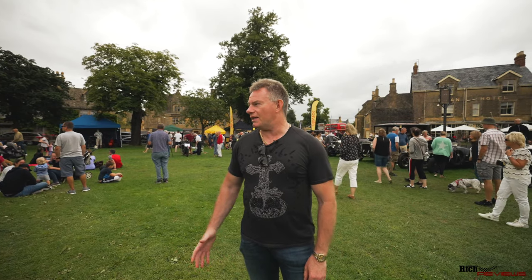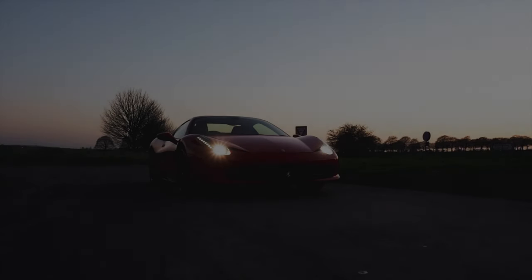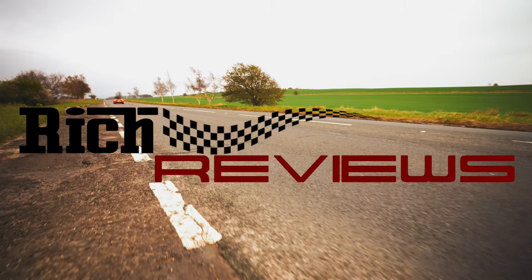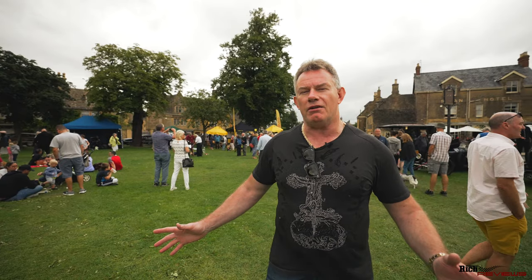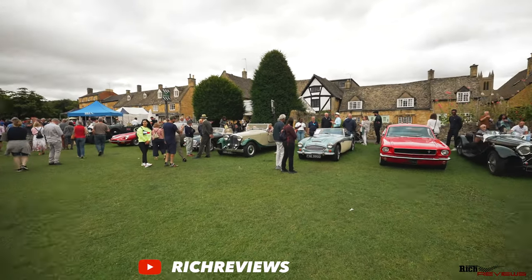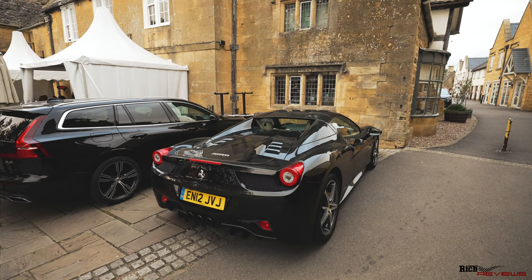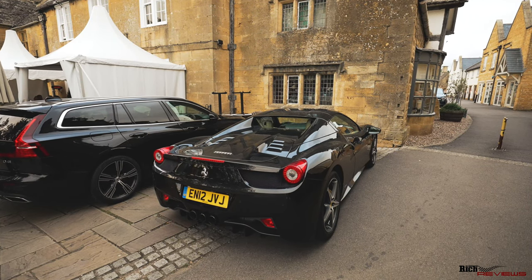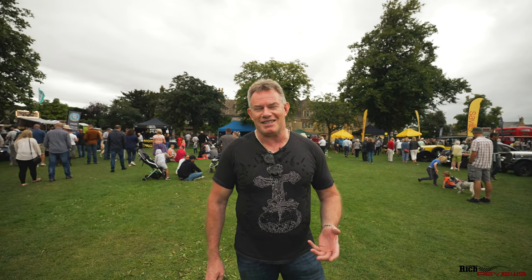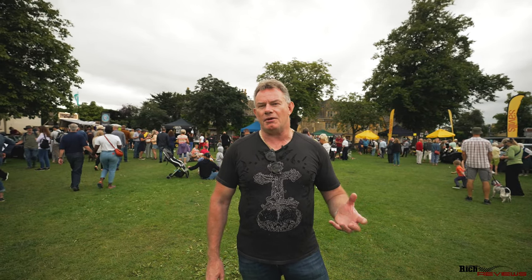Hi guys and welcome back to Rich Reviews. We're back here today at Broadway Car Show. This is day two of the weekend and today it's cars from the 1900s to the 1960s. We're in the main central area with no cars in the centre, but you can see all the different types of eclectic vehicles here today. We're going to walk you around and show you the cars. I'm not too knowledgeable in these, so I'll do my best to give an appreciation of what they are.